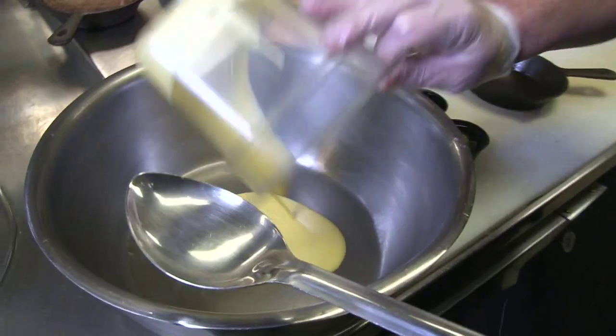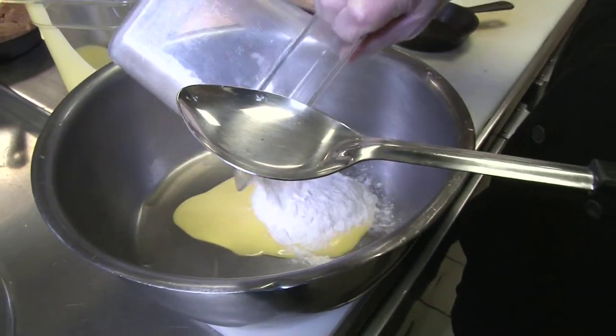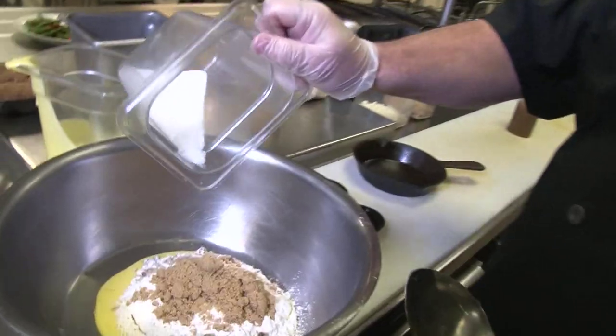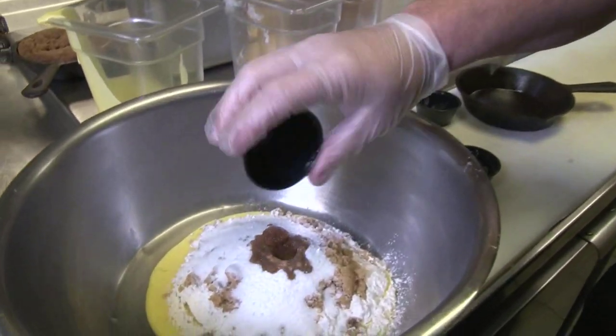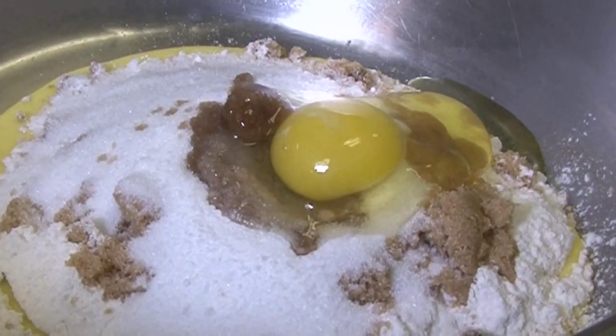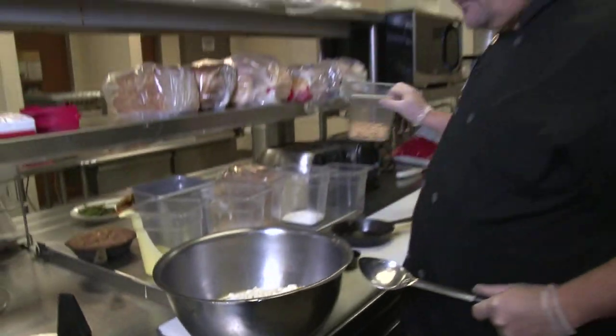It goes in a cast-iron skillet. Here's what goes into the batter: a half a cup of butter, a cup and a half of all-purpose flour, a half a cup of brown sugar, a half a cup of granulated sugar, baking soda, salt, two teaspoons of vanilla, one egg, a half a cup of white chocolate chips, and a half a cup of macadamia nuts.